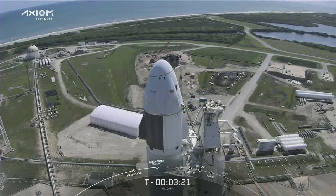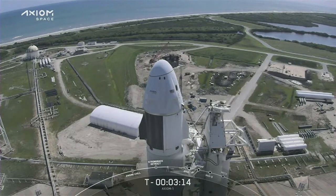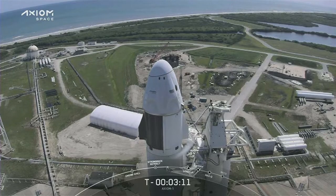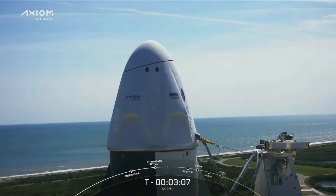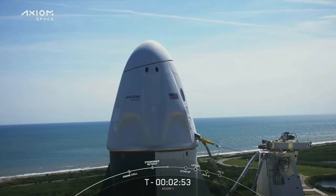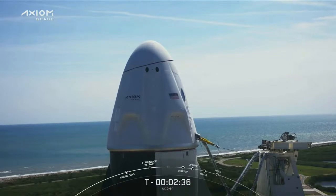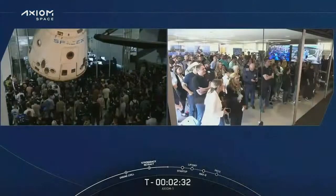Everything continues to look nominal as we're now under three and a half minutes until launch. RP-1 fuel is fully loaded on first and second stage. Stage one locks load is complete. We're under three minutes until liftoff of the Axiom One mission. Dragon is in terminal count and is on internal power. We heard that Dragon is on internal power — we're getting close. The crowds are growing. The excitement is palpable.